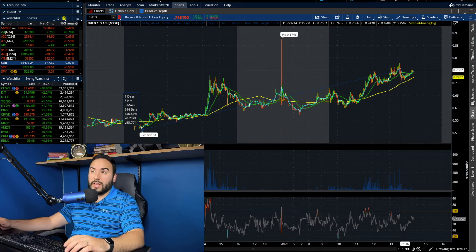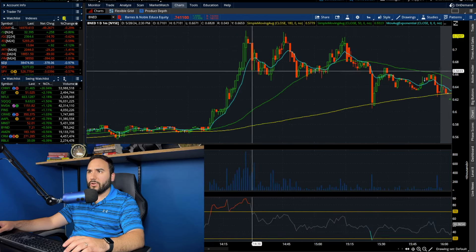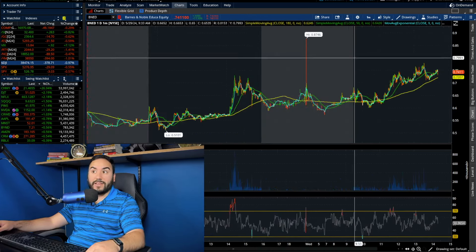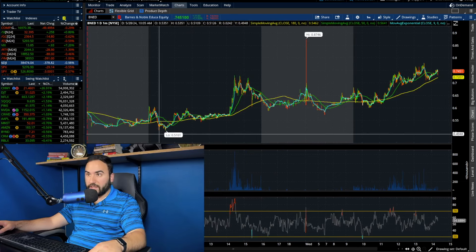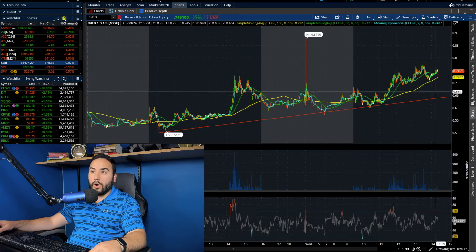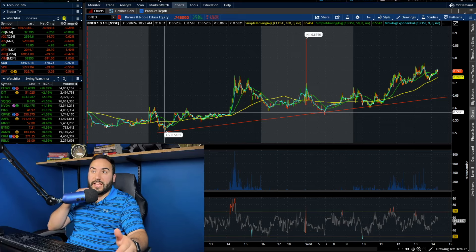Yesterday we actually triple topped at around 72, 73 cents. And notice how today we ripped right through that — we broke right through that high from yesterday, which is a really good sign. And here on the intraday chart, you guys can see all the higher lows that we've been making on the chart since yesterday, which is a really good sign.